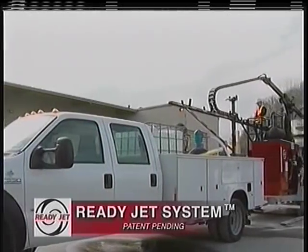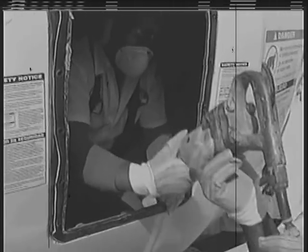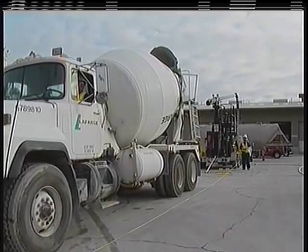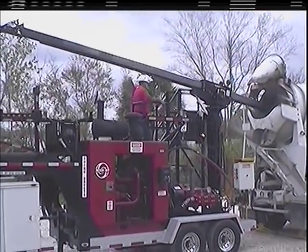The ReadyJet is your safe and cost-effective non-entry mixer truck drum cleaning system. Say goodbye to the potentially dangerous and unpleasant task of a worker chipping concrete from inside mixer drums, an industry practice for nearly 90 years. Say hello to the patent-pending ReadyJet mobile high-pressure water jet system, which is operated completely outside the drum.